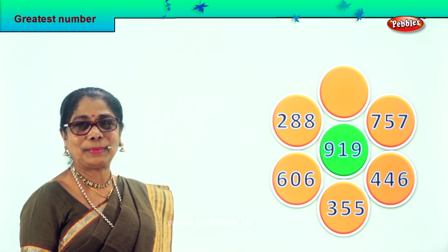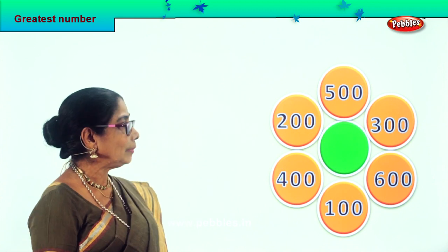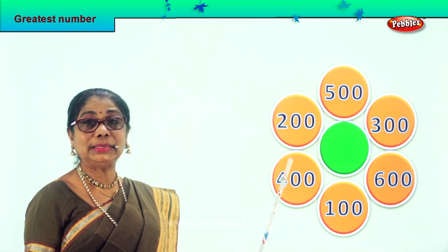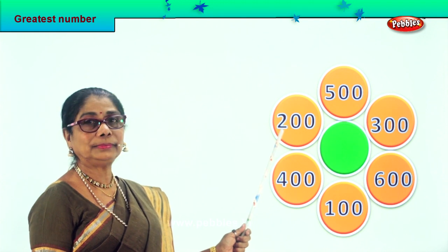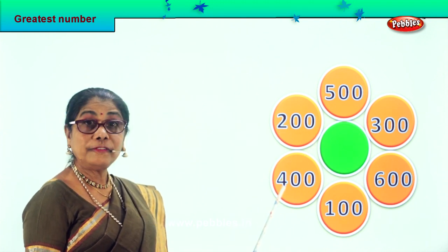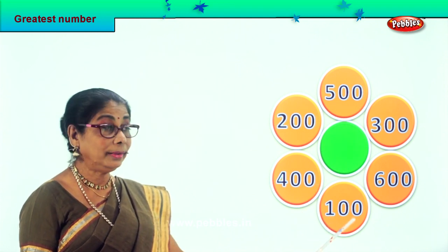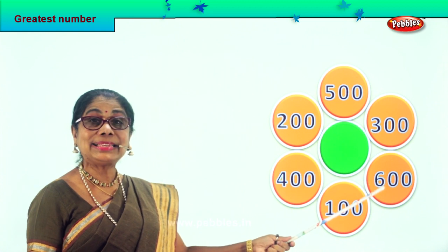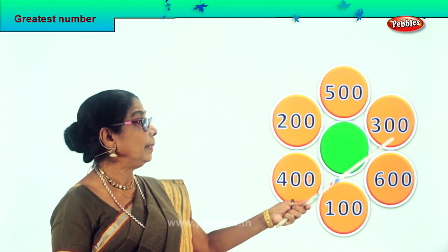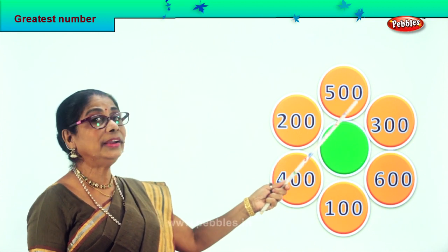Let's take another set of sums. Here we are. Let's look at all the numbers here, read aloud. Two hundred, four hundred, one hundred, six hundred, three hundred, five hundred.